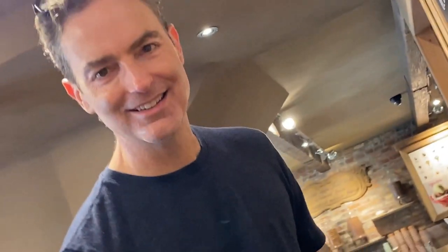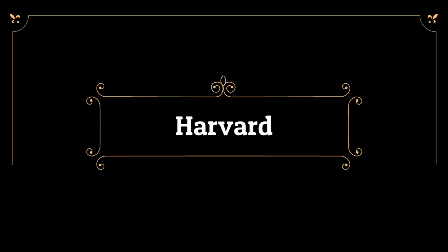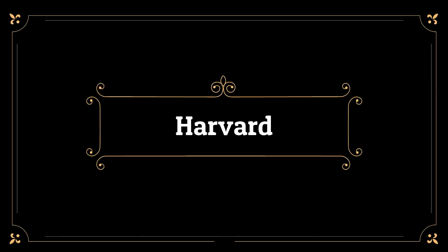How many flavors are in that, Ian? Three. He's happy — I'm happy. And now for a campus visit of Harvard on the other side of Cambridge.